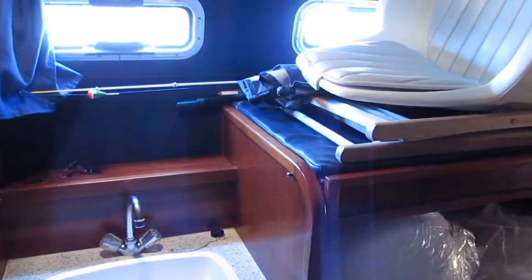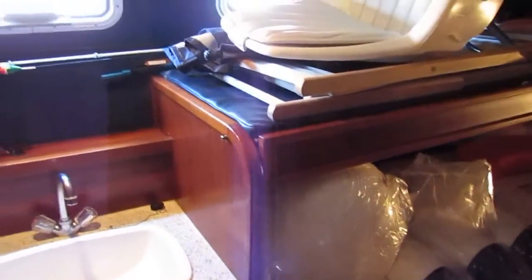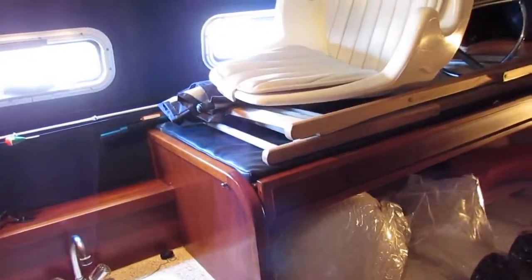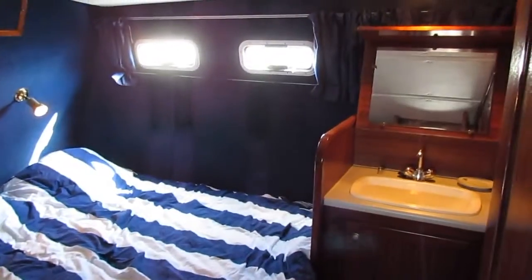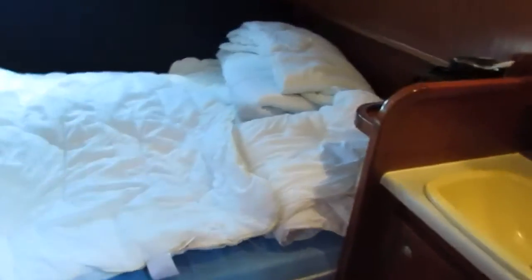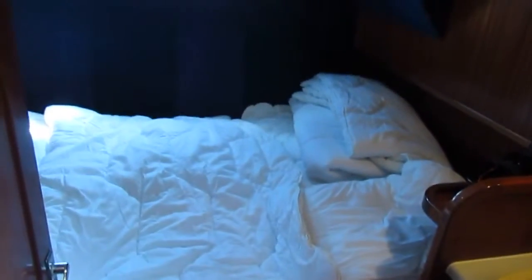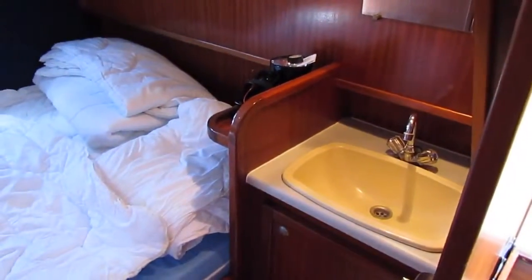Now the last cabin on the starboard side — two bunk berths and three opening portholes. Just across to the port side, the owner's cabin, with a drop-down vanity unit. Lots of light, lots of space — one metre ninety headroom. And another double cabin for your guests, with everything in wood.